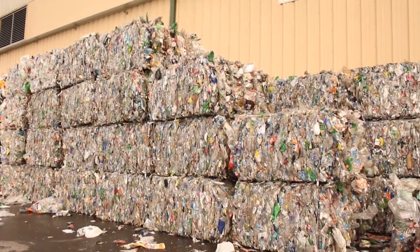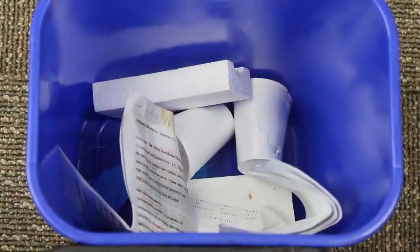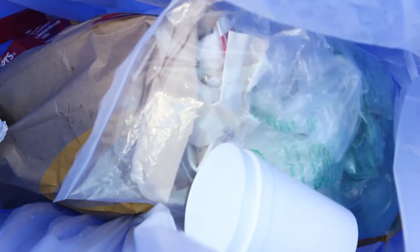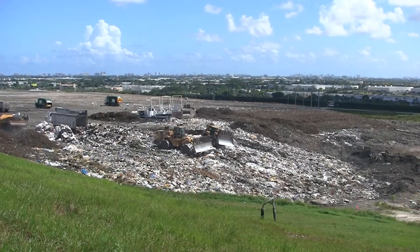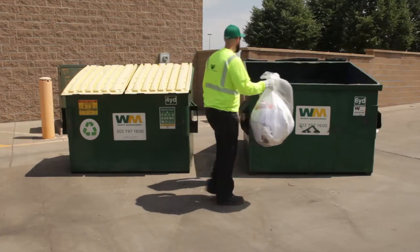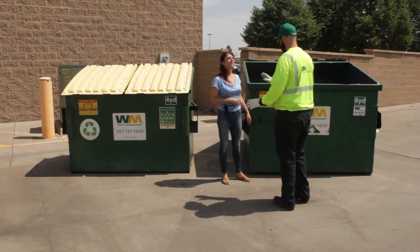However, recycling only works when the material collected is usable. Trash in the recycling is considered contamination, making materials dirty and processing costly. Contaminated recyclables may need to be landfilled rather than recycled. As part of the recycling community, it's essential to work together to keep recyclables clean.